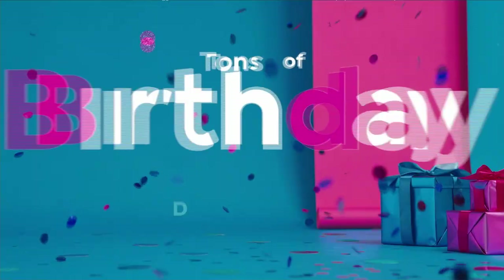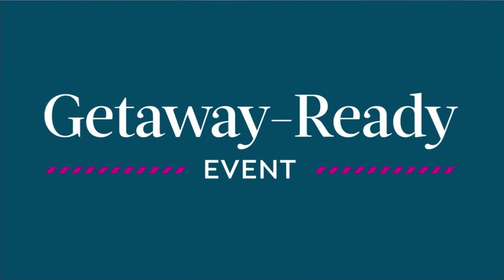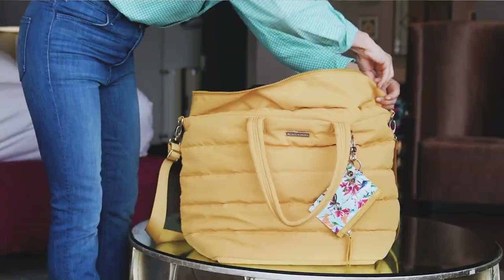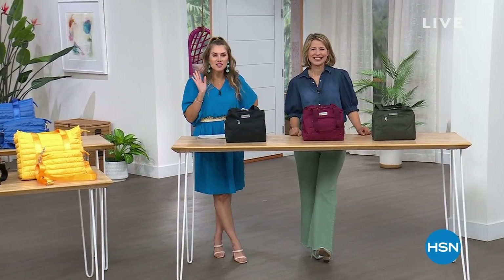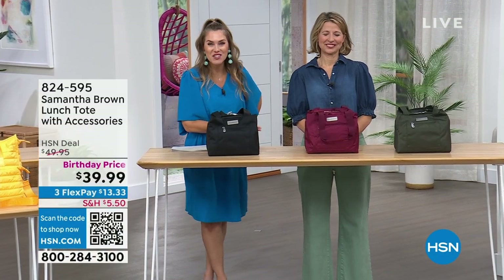For the entire month of July, we are bringing you tons of birthday deals like free shipping, coupons, and much more. I just wanted to change that whole dynamic by bringing in colors and style and really elevating that whole experience — function is always first. Get away ready — it doesn't matter whether you're going near or far. We have Samantha Brown in the studio, live and in person today.